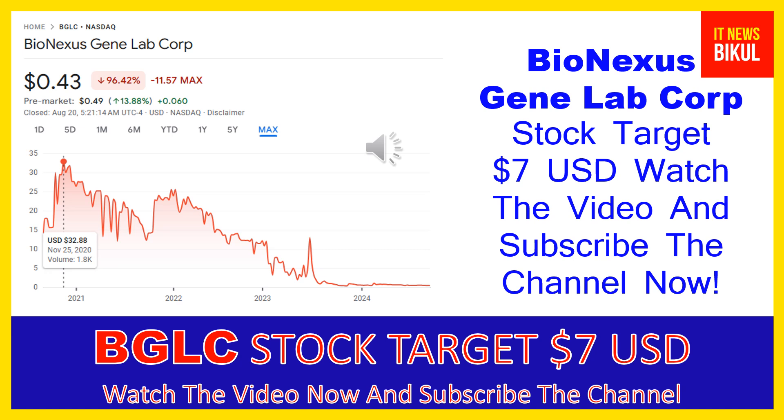BioNexus GeneLab Corp company market cap is 7.597 million. BioNexus GeneLab Corp, through its subsidiary Chemrex Corporation SDNBHD, engages in the wholesale of chemical raw material products in Malaysia, Indonesia, Vietnam and other countries in Southeast Asia.